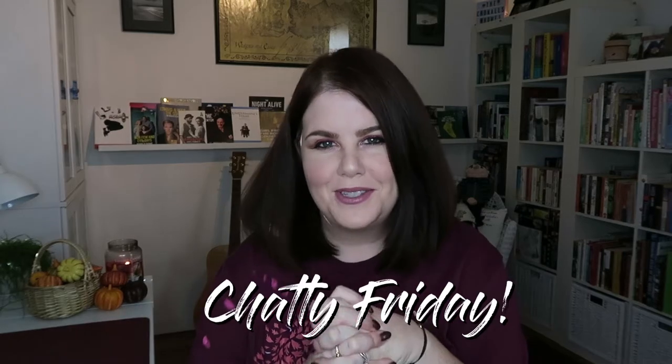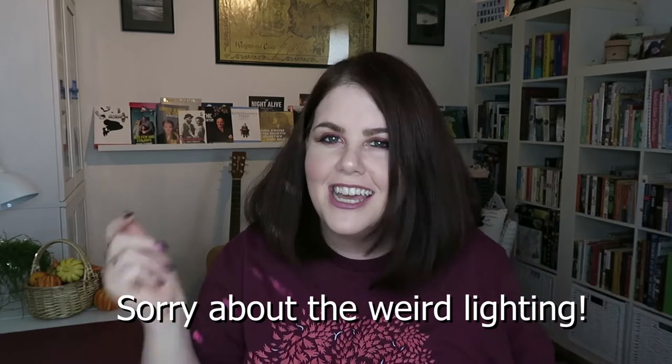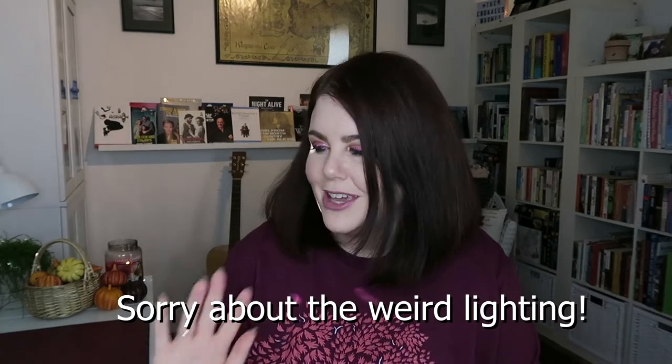Hi everyone, it's Catherine, or Mrs. Cronall, and welcome to quite a big day here. You have three videos to look forward to from my channel today, depending on what interests you. This is video number one and it is going to be all nail polish related — it's to do with the Game of Thrones Cadillac collection and it is my Chatty Friday video for today.